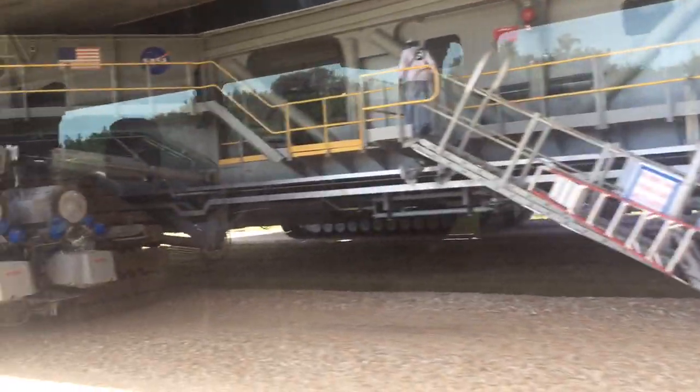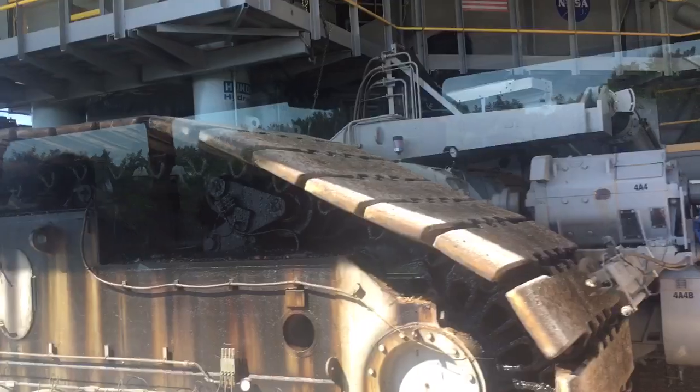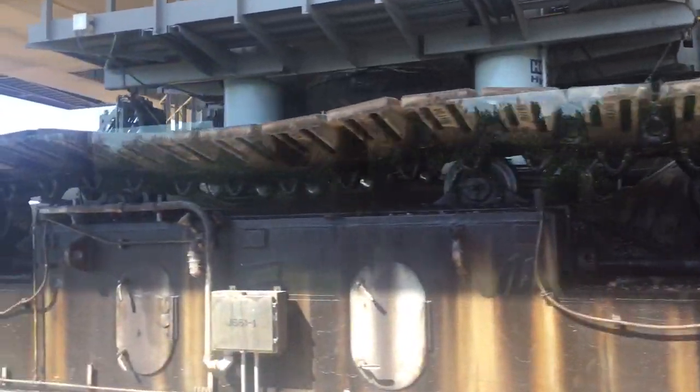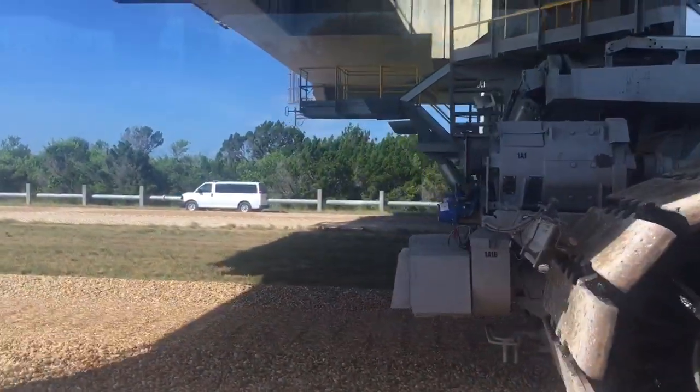There's a water truck there that sprays the water inside of there. You've got 39 rooms, and there's two of them for the computers and all. Everybody has a place and a floor to do it. It's probably going to stomp off the water truck.